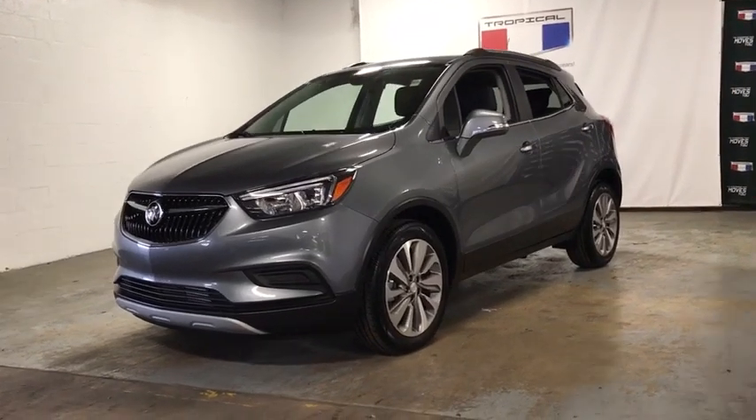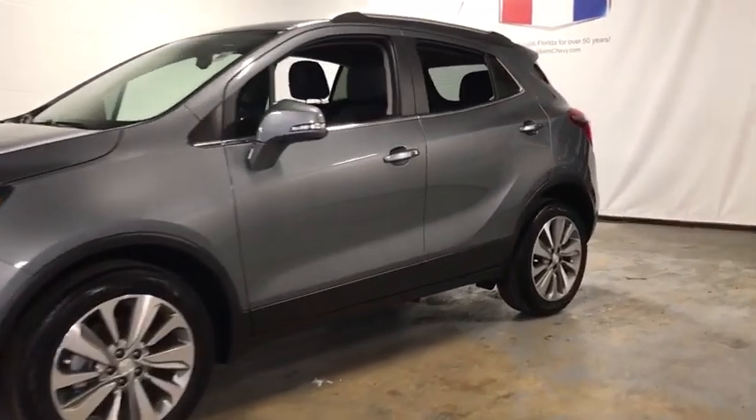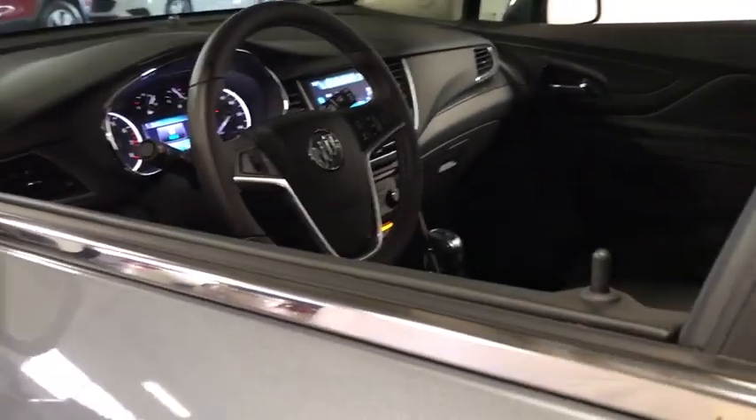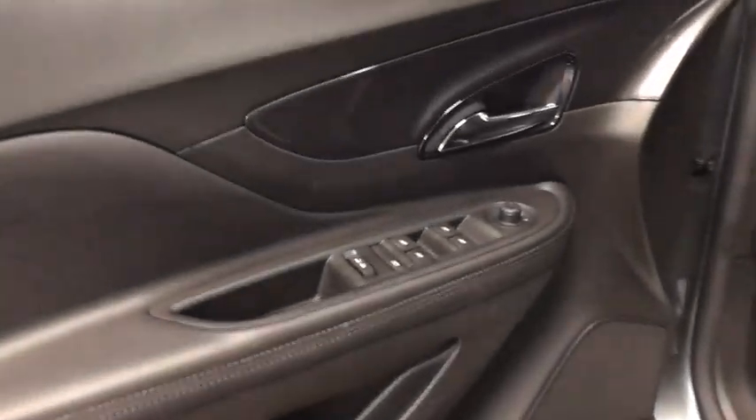Looking for the right vehicle? Check out the 2019 Buick Encore. The Encore captures Buick's traditional strengths while demonstrating luxury and style in a petite size.